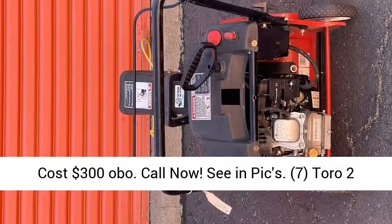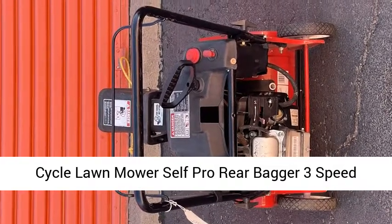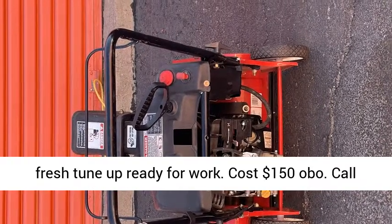7. Toro 2-cycle lawnmower, self-propelled, rear bagger, 3-speed, fresh tune-up, ready for work. Cost $150 OBO. Call now, see and pics.